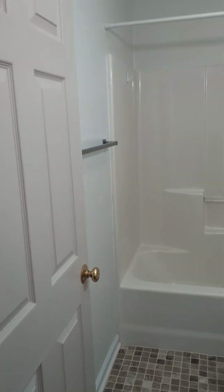Here is the master. Not huge closets, but they work.